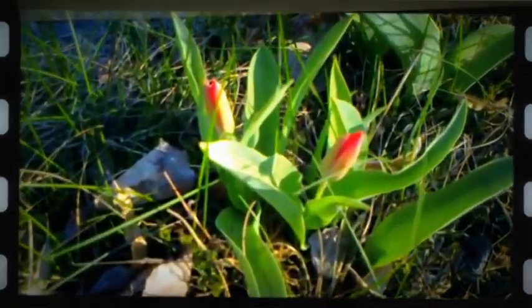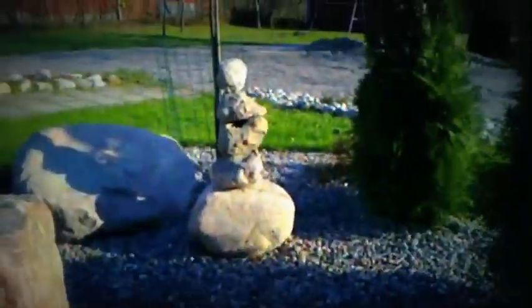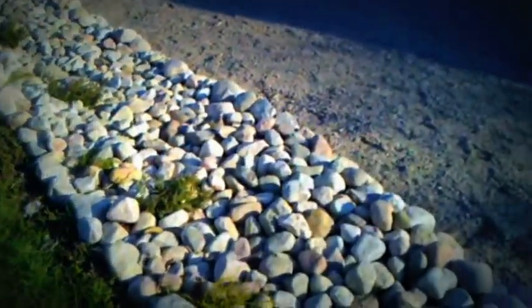Fairy tulips. That's the rock that my wife wanted. Some rock wall along here.